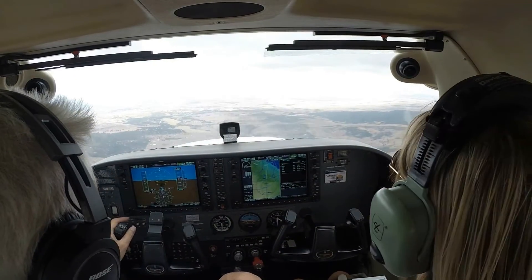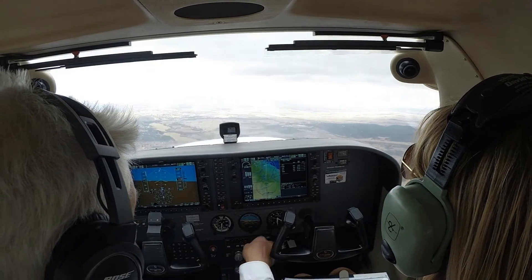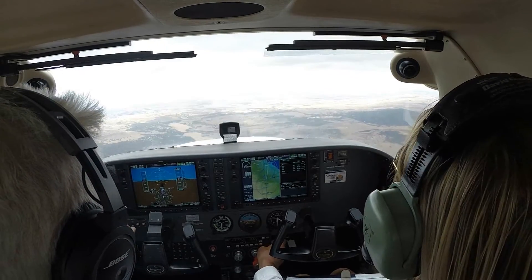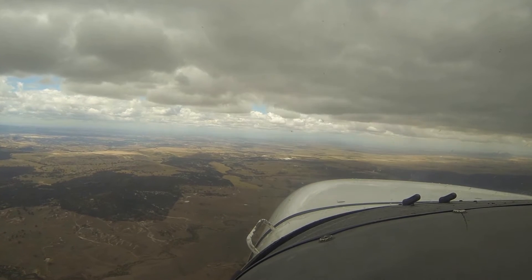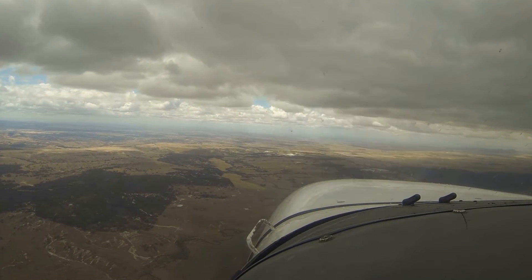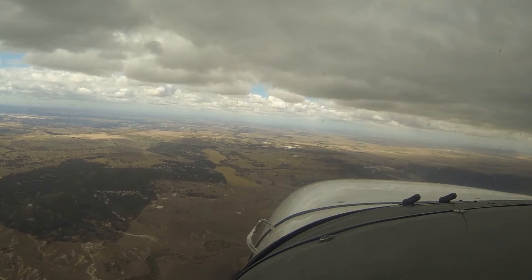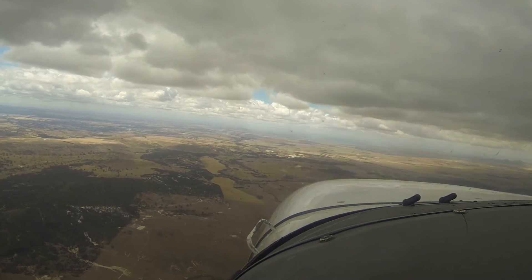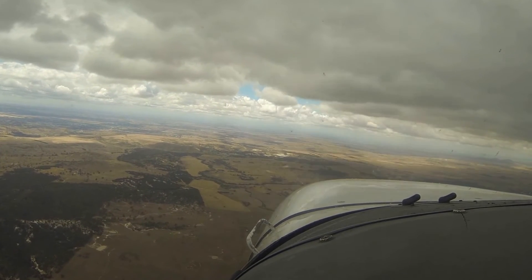Bacchus Marsh traffic, Cessna 172 Bravo Sierra Victor. This is Cessna 210 Tango Juliet Quebec. We're presently nine miles to the southeast of Bacchus Marsh, overflying at 2,400 for Horsham — your reciprocal, so we'll keep an eye out for you. Aircraft approaching Bacchus Marsh from the east, I believe I've got your landing light lower than I am. I'll need to divert to the north to avoid you if you're going to be overflying Bacchus Marsh. Do you agree? Roger, that's sir. Well, we can both go to the right — I can head north and you south. Yep, that's fine. I'll go to the south, turning right. Turning right this time by south. Thank you.